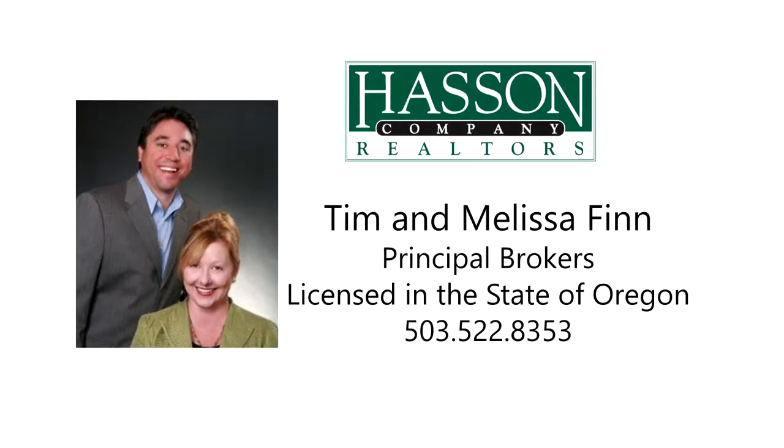To schedule your own personal tour, please contact Tim and Melissa Finn with the Hassan Company Realtors at 503-522-8353, or visit them online at finnplusfinn.com.